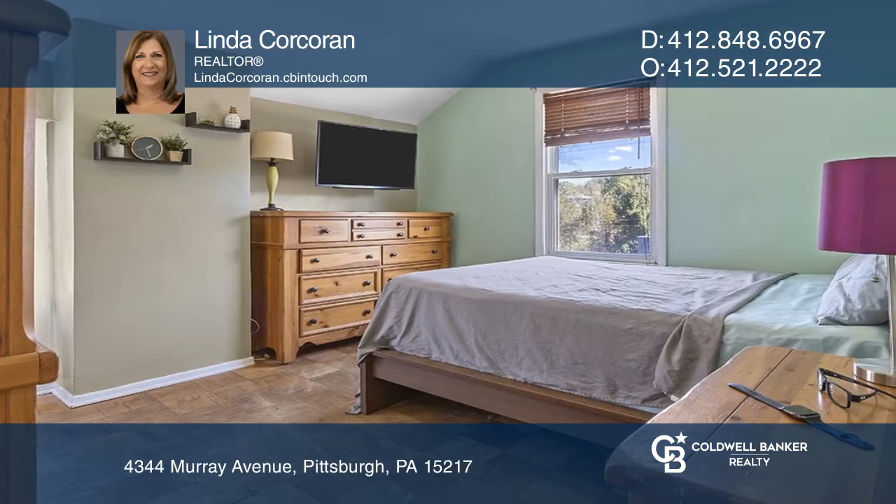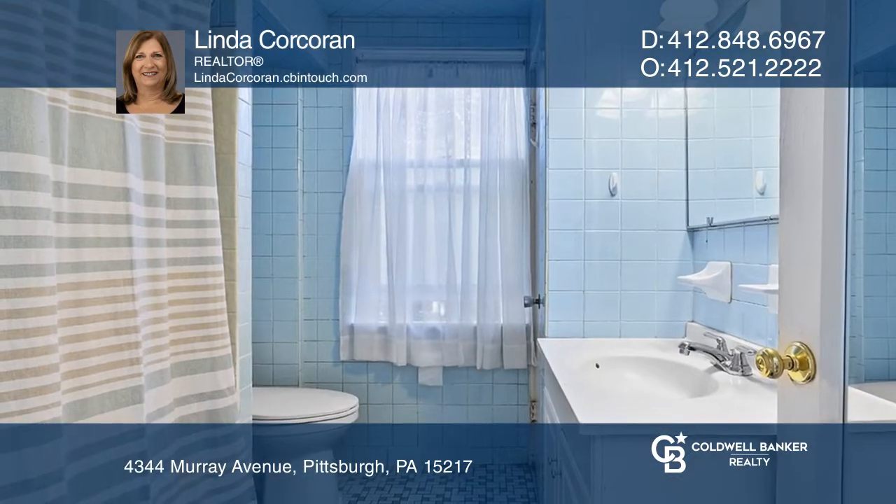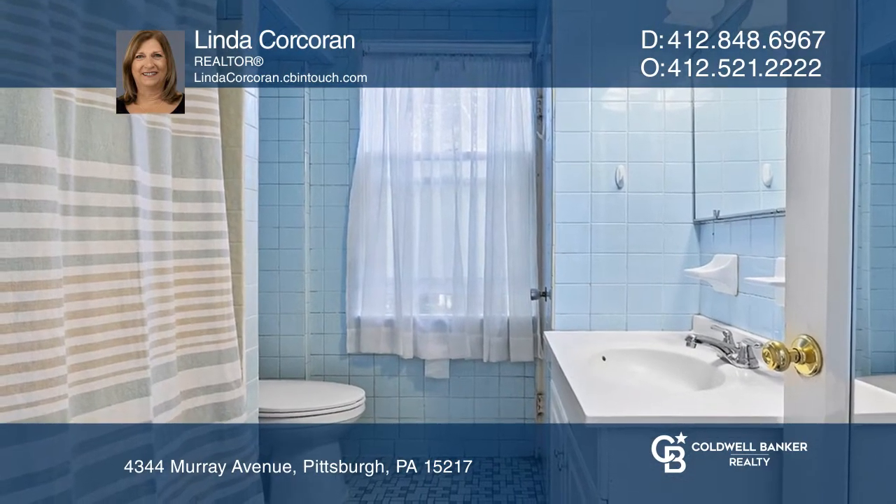The interior first floor is an open floor plan with parquet floors, a decorative fireplace, and good sunlight, while the upstairs is cozy with three bedrooms and a full bath.